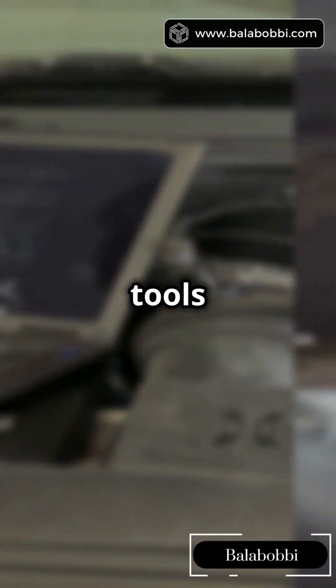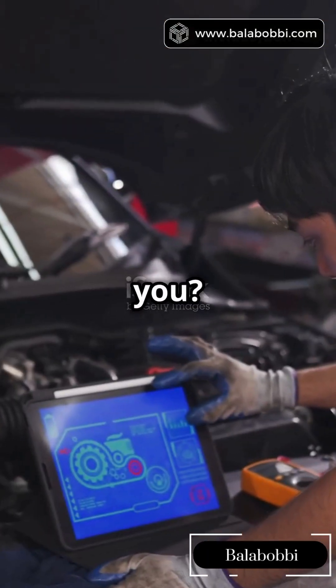Got a Cummins engine? There are four big software tools to fix, tweak, or tune it — but which one's right for you? Let's break it down fast.